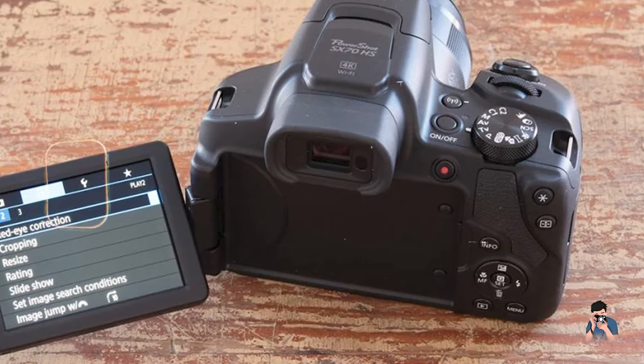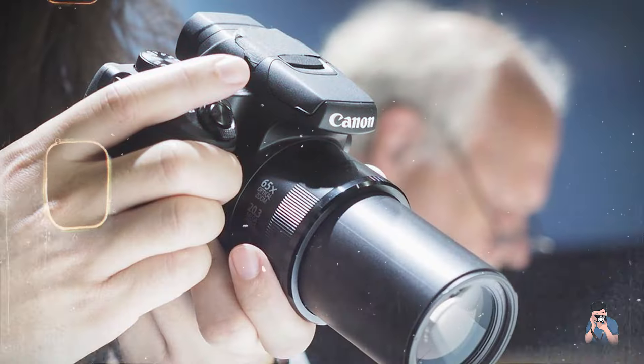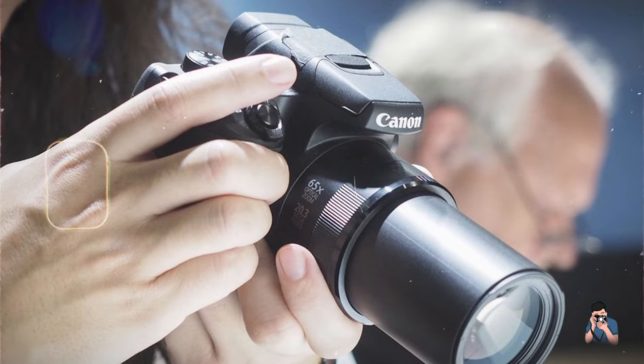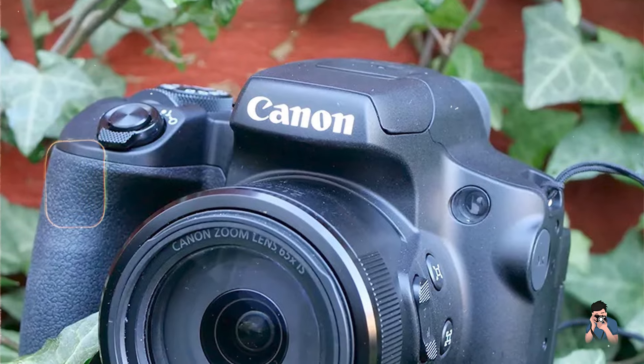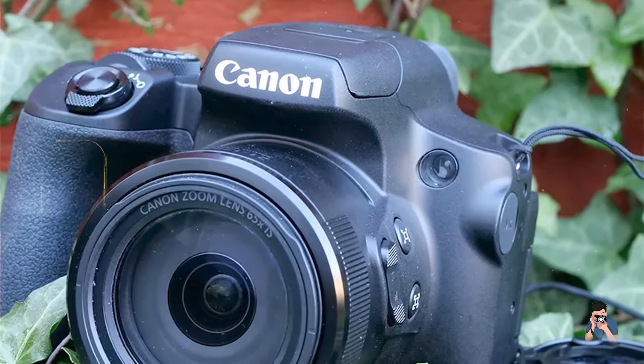The camera's vari-angle LCD screen and electronic viewfinder provide versatile framing options and clear visibility, even in bright sunlight, supporting accurate composition and focus adjustment during shooting.